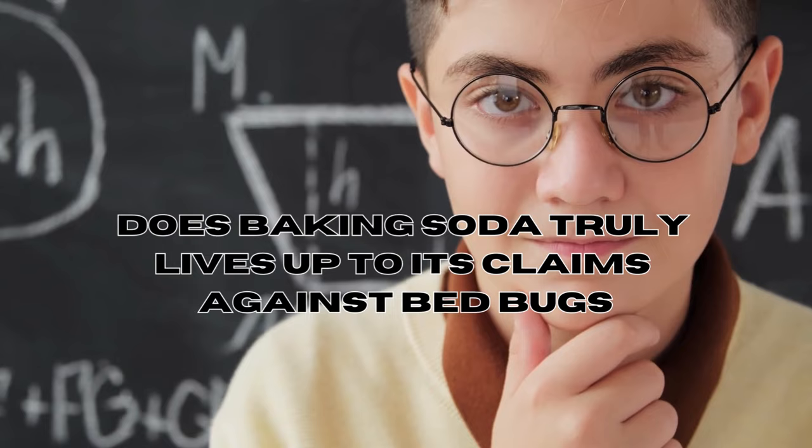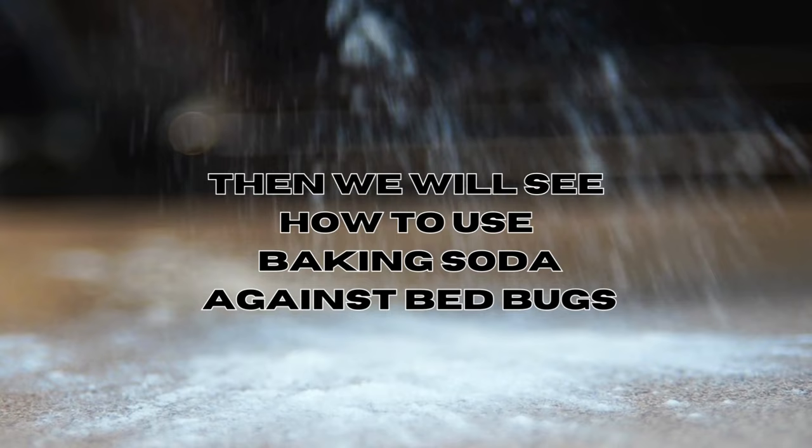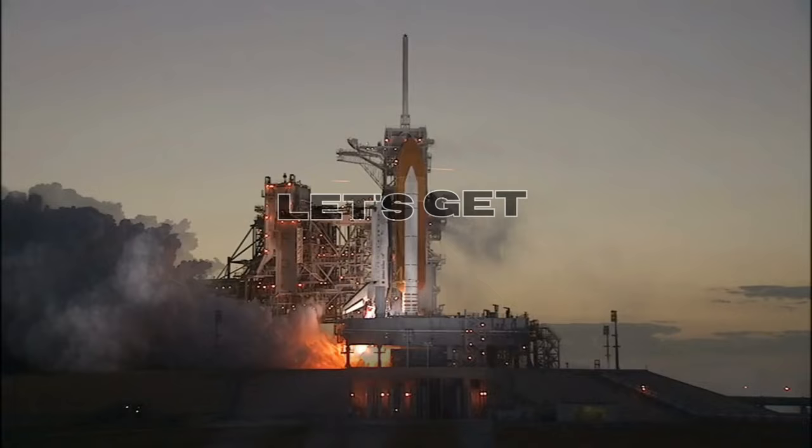In this video, we'll show you how baking soda can be a natural remedy to deal with these pesky pests. Then we'll learn how to use baking soda step by step to get rid of bed bugs in an eco-friendly way. So let's dive right into the video and say farewell to those pesky bed bugs.